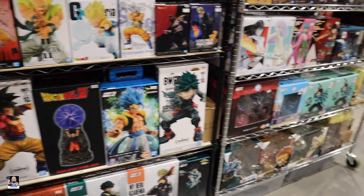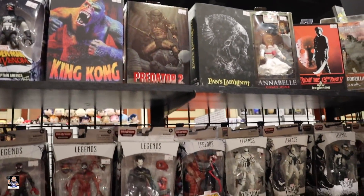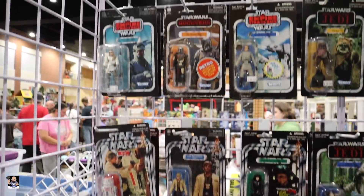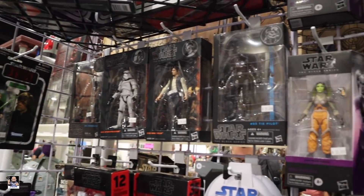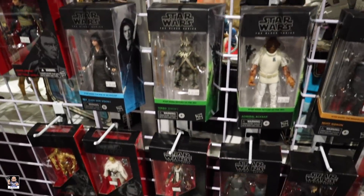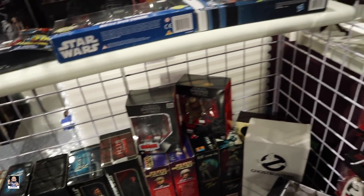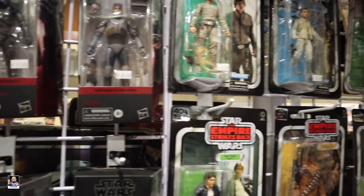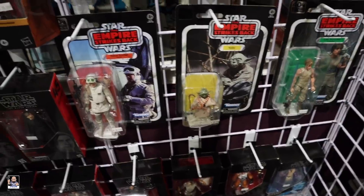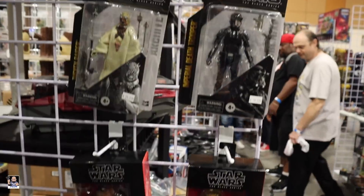Got some statues, got some NECA. We've got Star Wars three-and-three-quarter figures, some older stuff, there's a Shore Trooper. It's cool to see stuff on the bottom — Lords of Sith. Not bad at all, there's Boba Fett, there's OIG, Tuscan Raider.